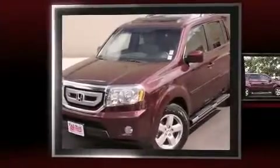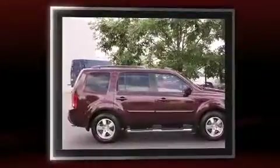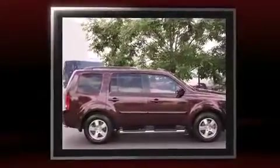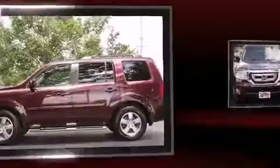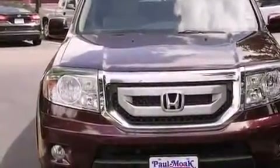Experience driving perfection in the 2011 Honda Pilot. It features a front-wheel-drive platform, an automatic transmission, and a 3.5 liter six-cylinder engine. This model accommodates eight passengers comfortably and provides features such as one-touch window functionality.